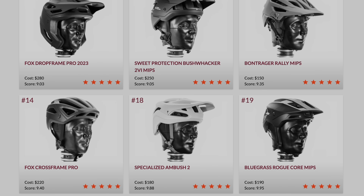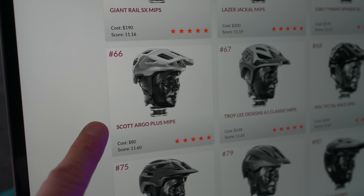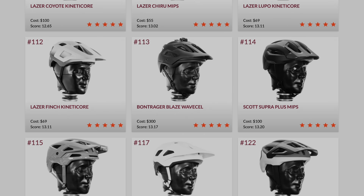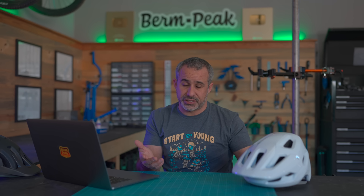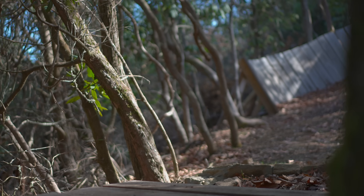Looking at the best-ranked helmets — the top 25 — there's only one that costs below $100: the Scott Argo Plus MIPS at $80, scoring 11.6. Any mountain bike helmet with a star score lower than 14 is considered very safe, and in that range there are quite a few budget options, like the Lazer Churu MIPS at $55, which scores 13. From a safety standpoint, it looks like $55 is enough.